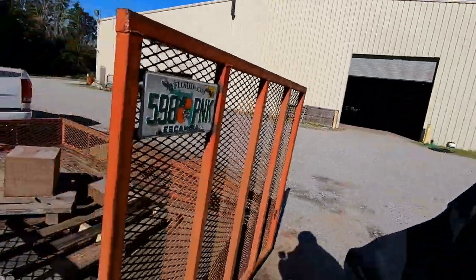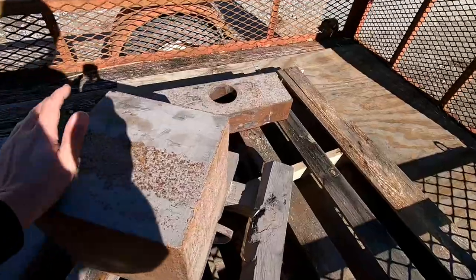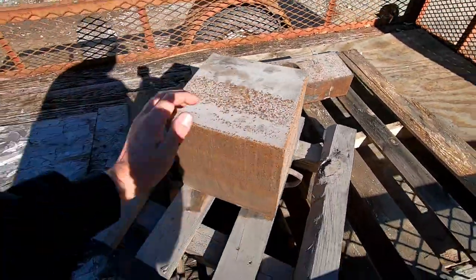All right, so that was Charlie's shop here at Rudd Weldon — it was cool of him letting me look around and show you guys a little bit of it. We're going to head on to the house with our big pieces of steel and our shaper food. It's going to be awesome.